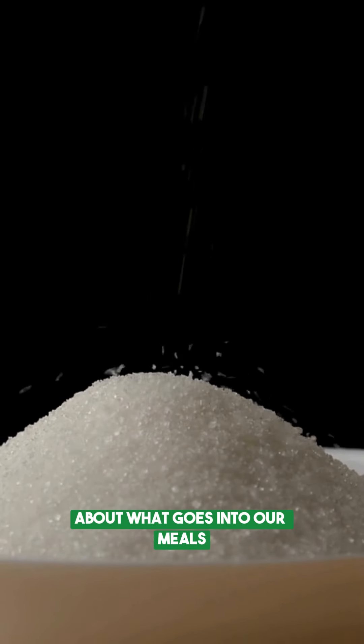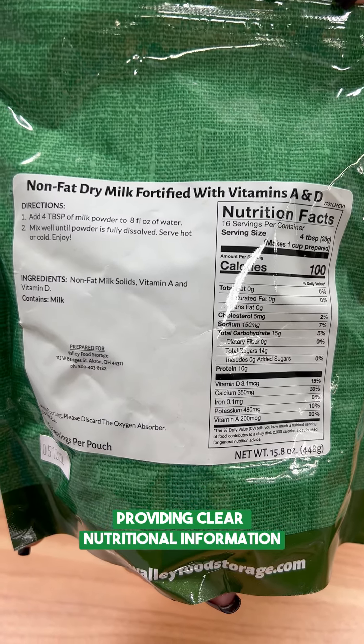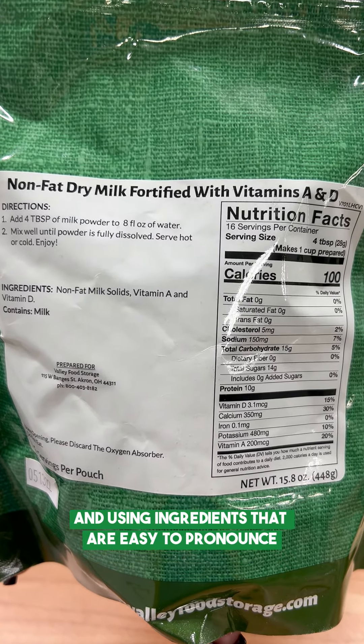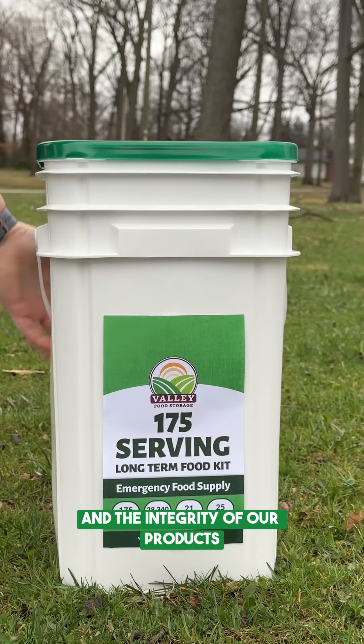And we're always transparent about what goes into our meals, providing clear nutritional information and using ingredients that are easy to pronounce, so you can trust in the quality and the integrity of our products.